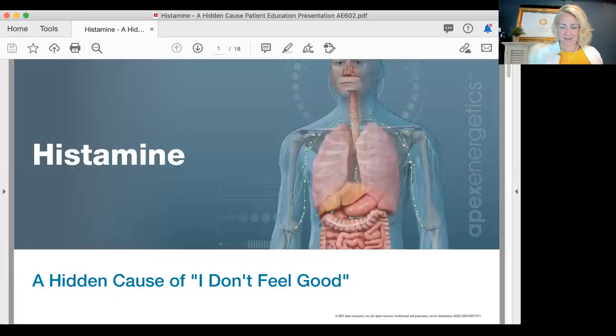Let me share my screen and we'll go into a nice presentation with pictures today. So this is really a hidden cause of 'I don't feel good.' Many patients who find themselves diagnosed or diagnosing themselves with histamine issues or histamine intolerance...